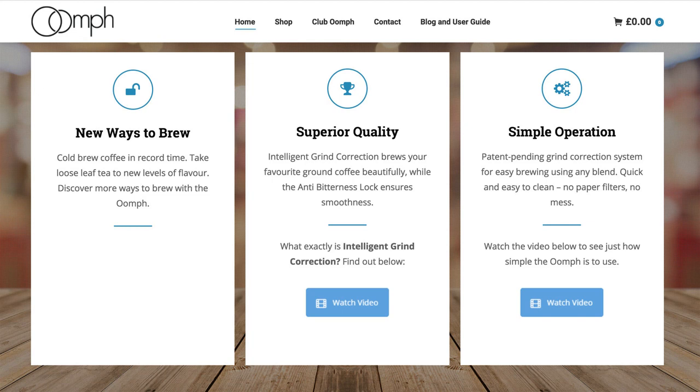Let's move on to this — it's the Oomph. We saw this a few years ago at the Manchester Coffee Festival as they were launching their Kickstarter campaign. Since then it's got into full production with a few tweaks from the original model. The Oomph coffee maker is a pressure brewer and a travel cup in one. They describe it as incorporating intelligent grind correction and anti-bitterness lock. So what is it and how does it work?